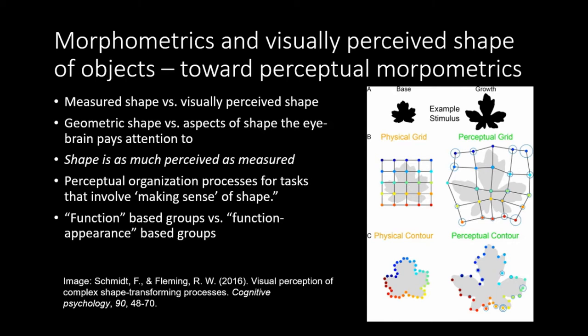Geometric morphometrics — how things measure — is totally important and appropriate for working with bones, because bones are primarily functional and their function drives their shape and form. But when we are looking at artifacts, we don't actually care so much how an artifact is shaped as the way that we as humans perceive it shaped. I want to lay out an experimental method for how we create groups, which I'm referring to as perceptual morphometrics.